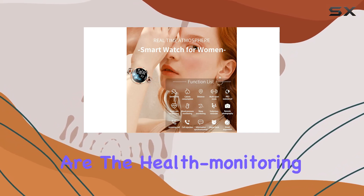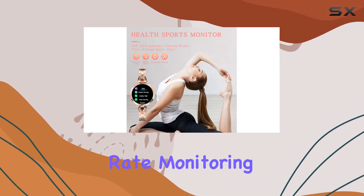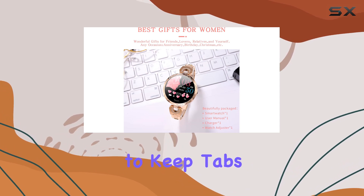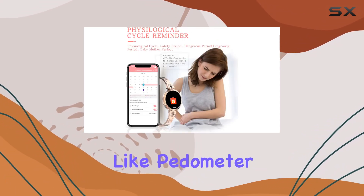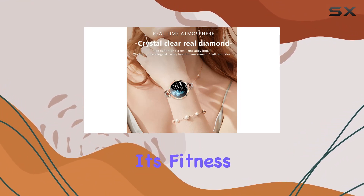What caught my attention are the health monitoring features. The smartwatch provides real-time heart rate monitoring, sleep tracking, and even blood pressure monitoring, empowering users to keep tabs on their well-being. The inclusion of standard exercise functions like pedometer, calorie consumption, and distance calculation further enhances its fitness tracking capabilities.